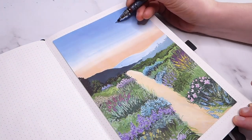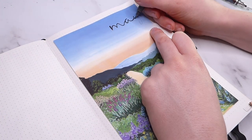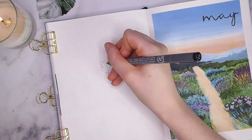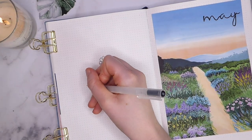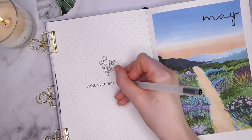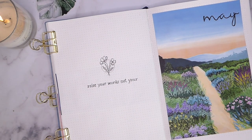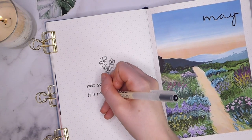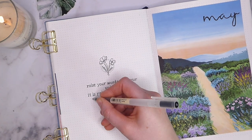Once I'd written in the title for the month, I moved on to my quote page. I wanted this quote to be something related to my theme but also something that could translate as a message for me. Even when my patience is running thin and my mental health problems are bubbling close to the surface, I will achieve more through calm communication than I will by losing my temper or getting upset. The quote is by Rupi Kaur and reads: 'Raise your words, not your voice. It is rain that grows flowers, not thunder.'